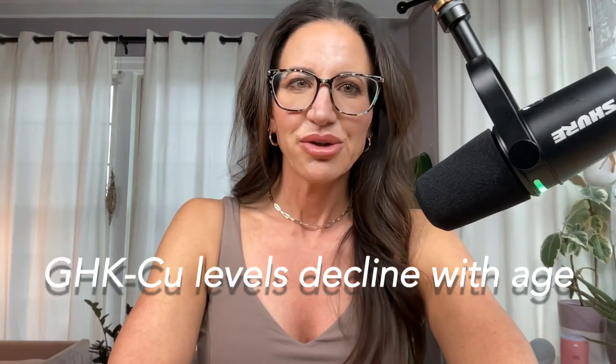What is GHK copper? GHK copper is a naturally occurring peptide found in human plasma, saliva, and even urine. It was discovered way back in the seventies, and since then it's become a major player in regenerative medicine. GHK copper levels actually drop with age — young adults have around 200 nanograms per ml, but by age 60 that number falls to 80.